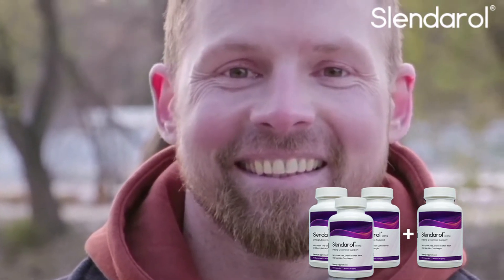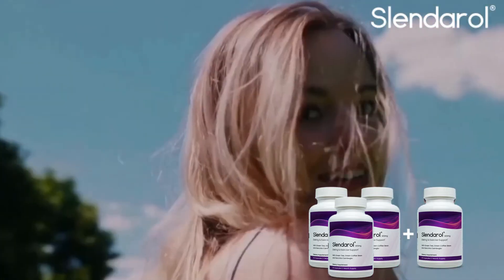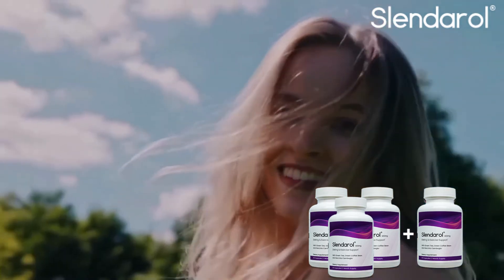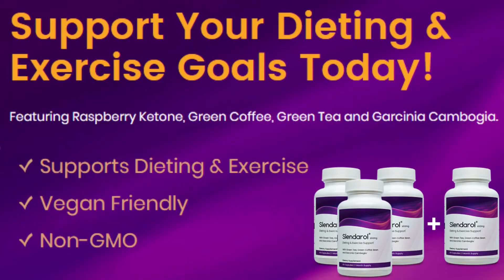This product includes natural ingredients and extracts that have been chosen to work together for dieting and exercise support. Both green tea extract and green coffee bean extract provide antioxidant support for your dieting and exercise goals, as well as for your general health. Slenderol is made in the U.S. in an FDA-registered facility that follows GMP guidelines.